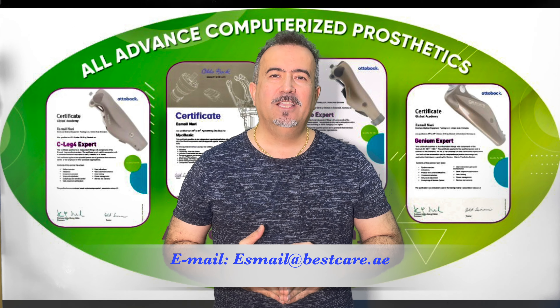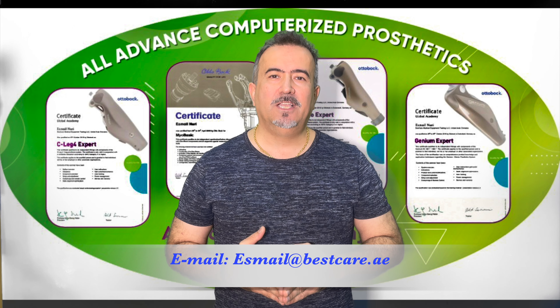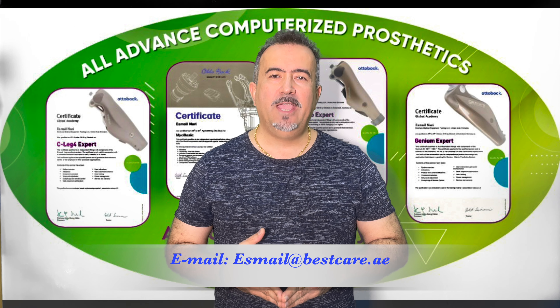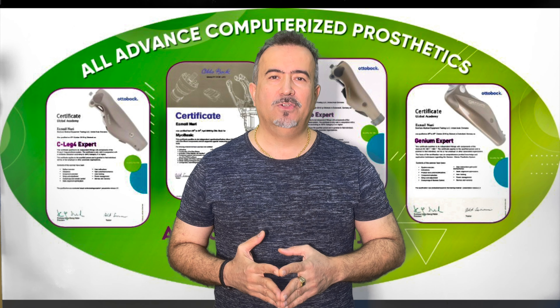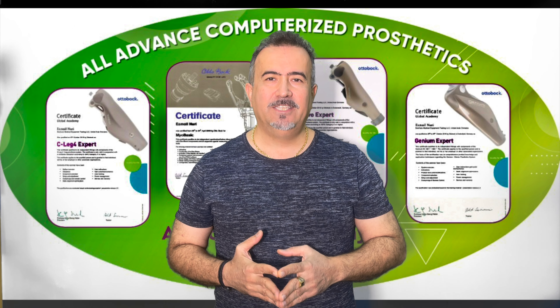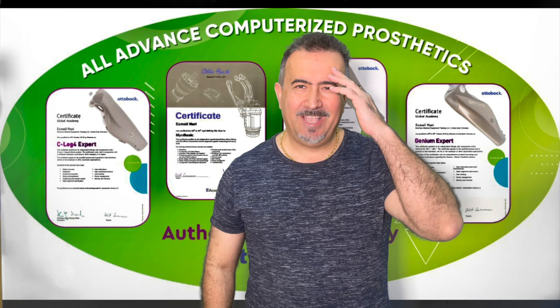Thank you for your trust. Thank you for using these educational videos to be able to provide better services to your community and to your patients. God bless you all. Stay healthy and see you soon. Thank you.